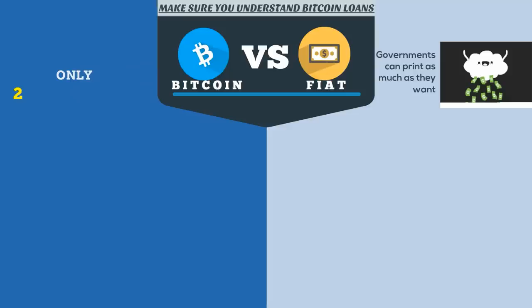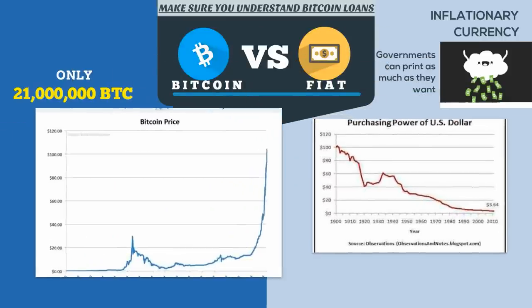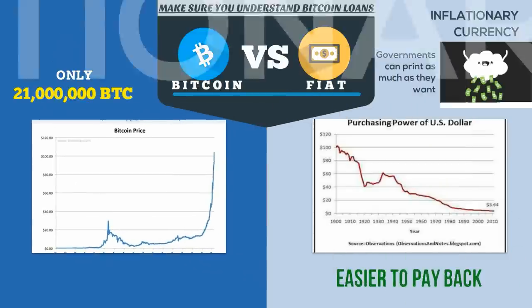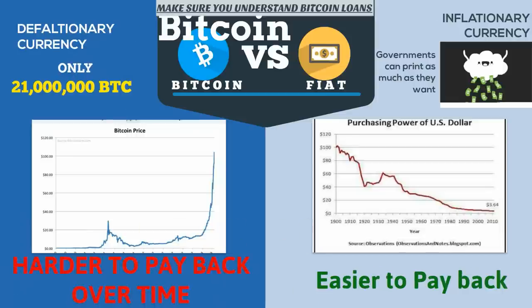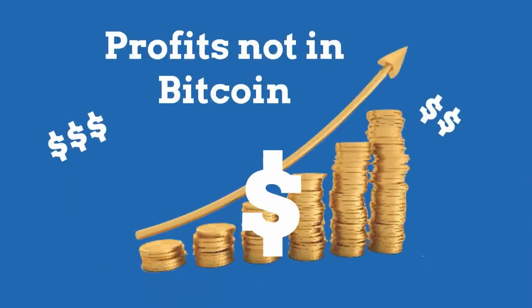Bitcoin loans are different than the fiat loans that you're used to. Fiat is an inflationary currency, which means it's generally easier to pay back a loan over time, whereas Bitcoin is deflationary, meaning it's generally harder to pay back over time compared to fiat. This is important to keep in mind when taking out a Bitcoin loan, because if your profits are in anything other than Bitcoin, the loan has the potential to become very expensive.